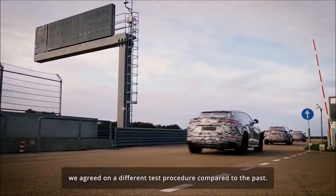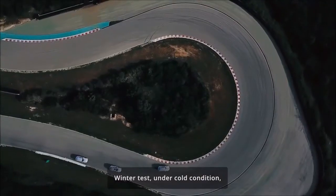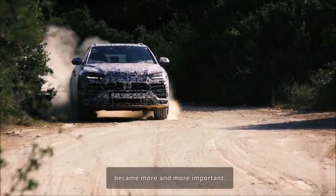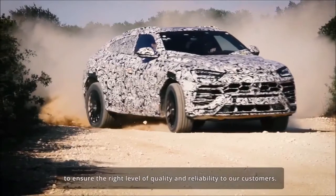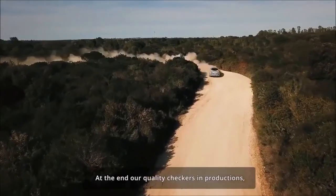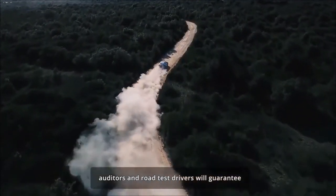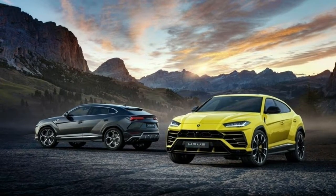The 2019 Lamborghini Urus truly is the Lambo of SUVs. The brand's second utility vehicle after the 1980s LM002 takes the super SUV to entirely new levels. Lamborghini's first SUV, the unmistakably '80s LM002, was a military-grade brute powered by a screaming V12 engine. While it seemed completely offbeat at the time, it turned out to be prescient.